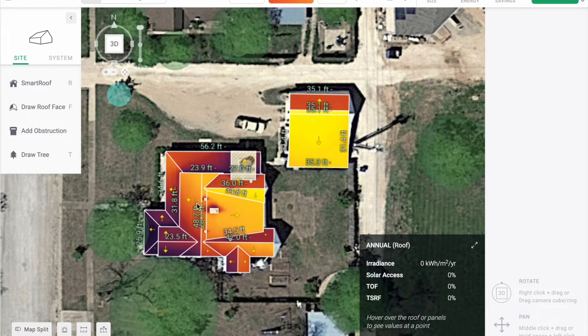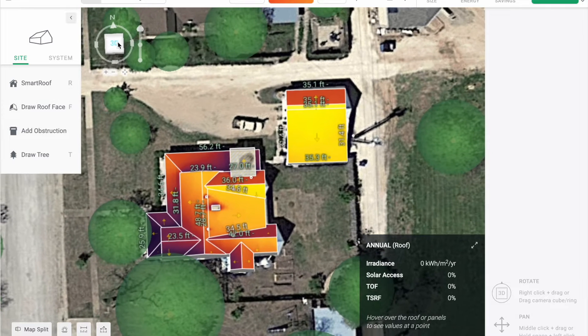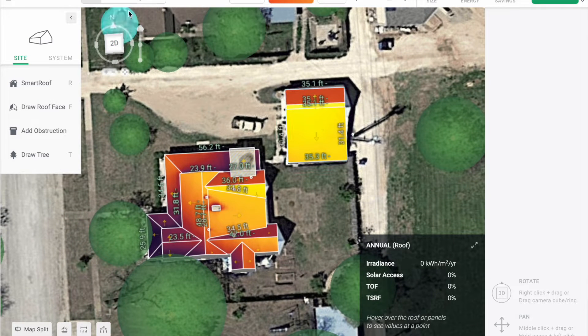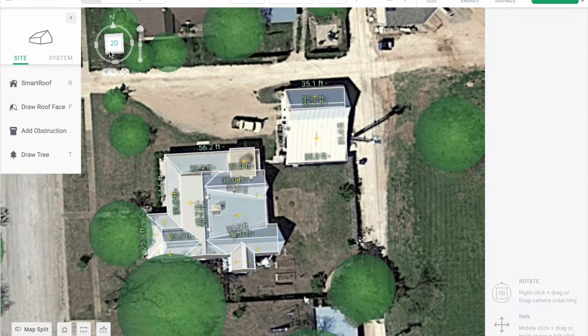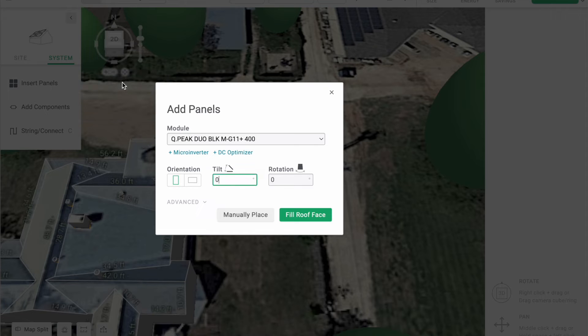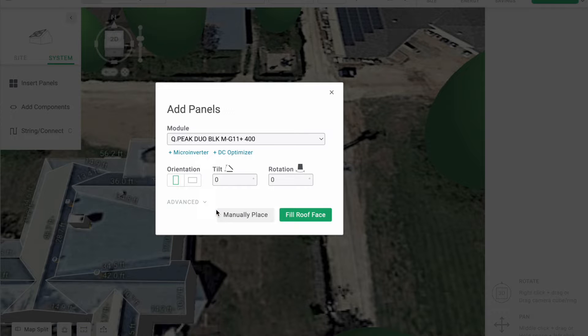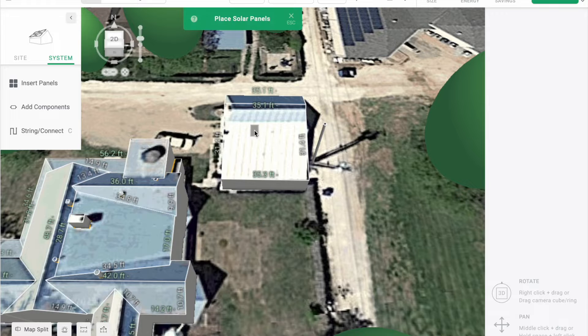As we can see with the irradiance map, the optimal place for panels would be on this ridge right here. But since this homeowner does have a shed available in the back with a lot of sunlight, that would likely be the best place to work with. Now I'm going to go over here and insert panels. The cool thing is we're able to first look at which panel we're going to be working with — let's say the Q-cell is the panel we're working with.